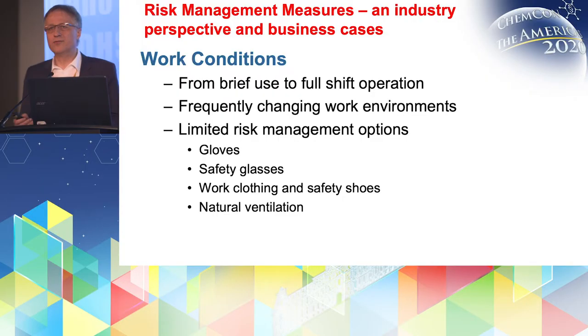The work conditions we saw on the second slide are often just a brief use during the daily work schedule of the worker. He uses the chemical compound, but he's also doing a lot of other working steps. There are also some cases where he will basically do the same thing for the full shift, so that's very variable.